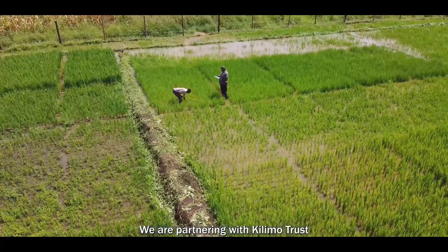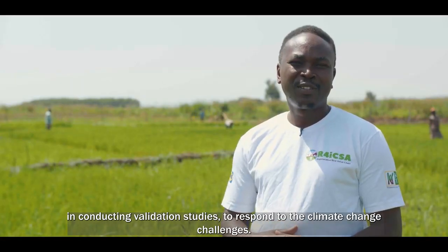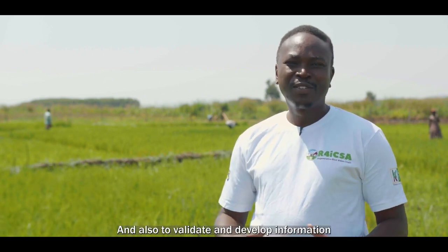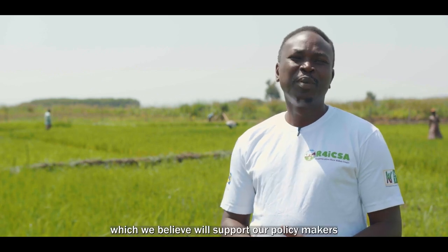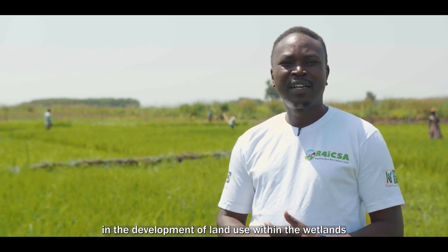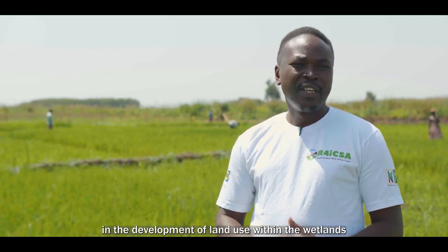We are partnering with Kilimo Trust in conducting validation studies to respond to the climate change challenges of this country, and also to validate and develop information which we believe will support our policymakers in the development of land use within the wetlands.